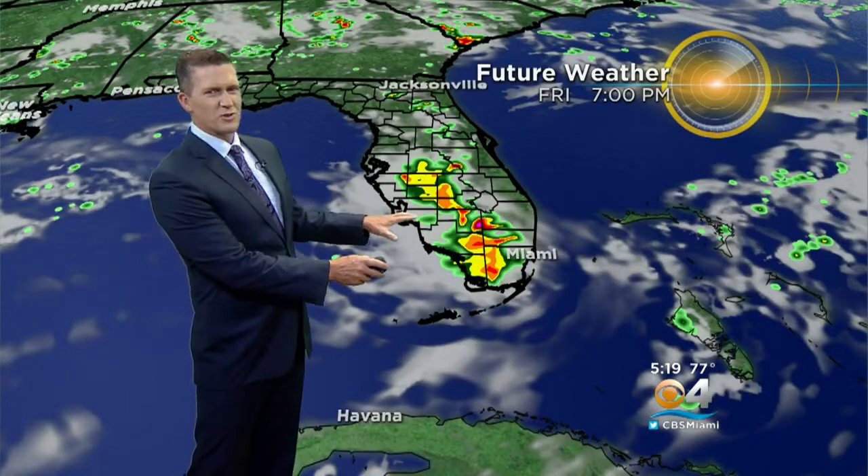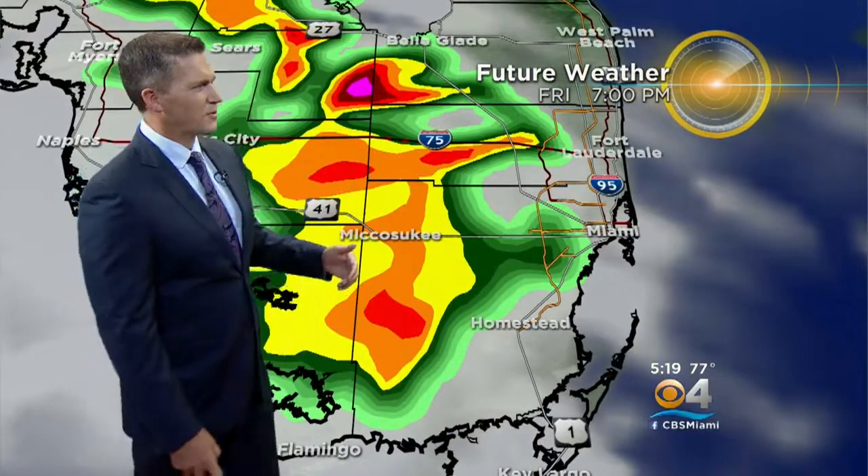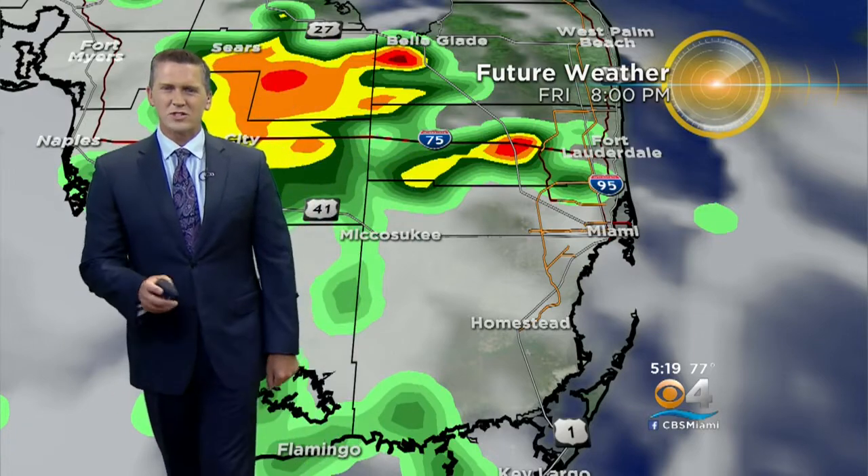But it's moving out and we get some slightly drier air coming in. With the moisture in place, there are showers and storms, and they do try to push east just a bit between about 7 and 8 o'clock — maybe up towards the Sawgrass Expressway or the Turnpike. Might just watch a spotty shower between 8 and 9 o'clock.